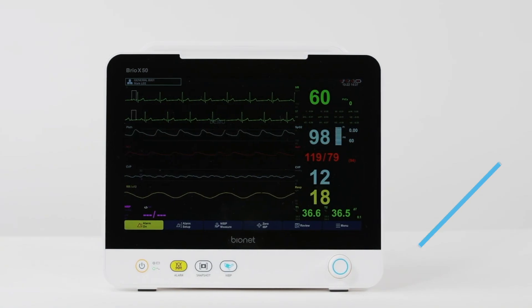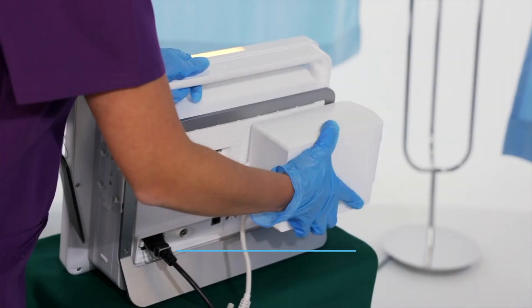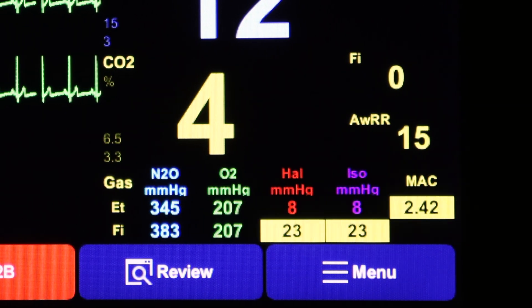The advanced BrioX50 model ensures hospitals can depend on it for anesthesia, utilizing the Paramount multi-parameter feature, monitoring five different anesthesia gas detections.